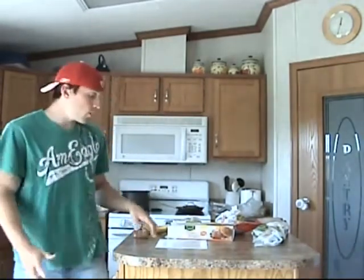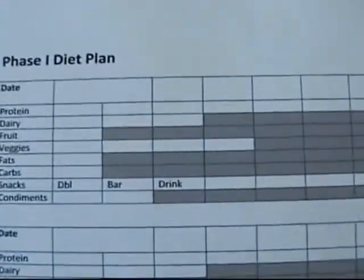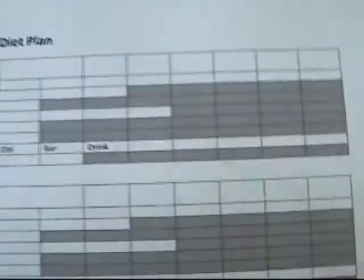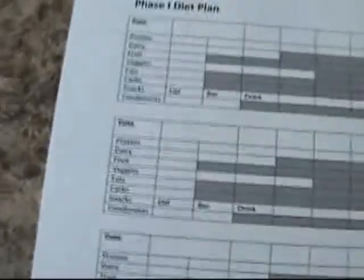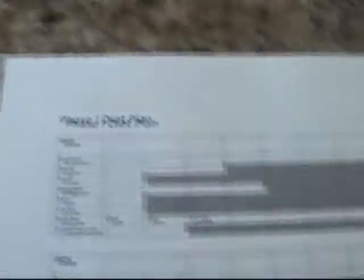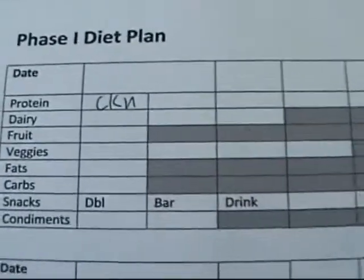One other thing I'm going to show you is how I actually follow the diet guide. I follow the portion approach and I made this grid. For protein, these are all the protein servings I get to eat on level 2 eating — my dairies, my fruit, and my veggies. As I eat something, say I eat a chicken breast, I'll just write 'CKN' here. That means I ate chicken, and throughout the day as I eat things I'll mark it off on the grid.